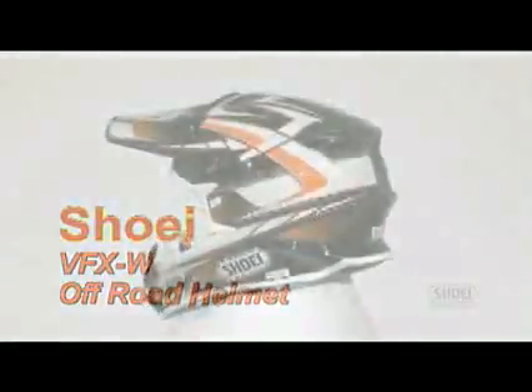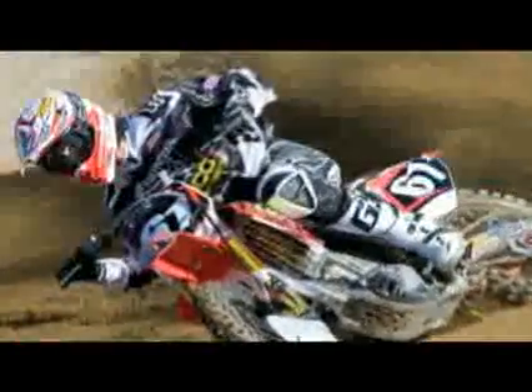Shoei Safety Helmet Corporation is proud to produce the best helmets that technology will allow. And never before has that been more evident than with the all-new VFXW off-road helmet — the absolute pinnacle of all off-road helmets. The Shoei VFXW is the result of countless hours of conceptualization, research and development, and testing with the most hard-nosed critics of all: our professional racing teams.